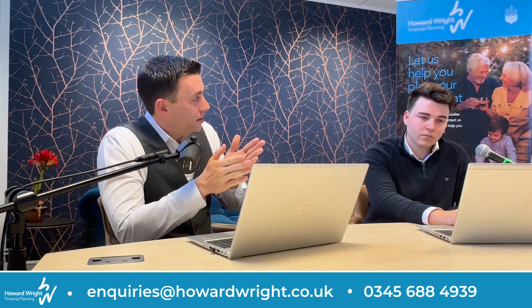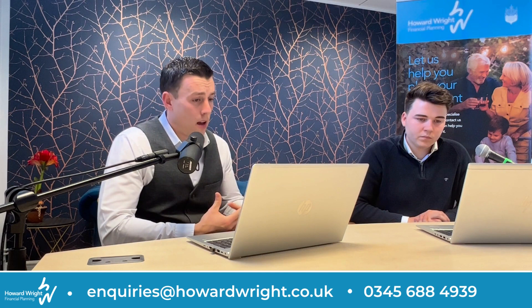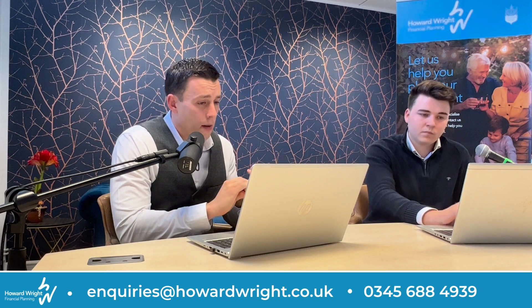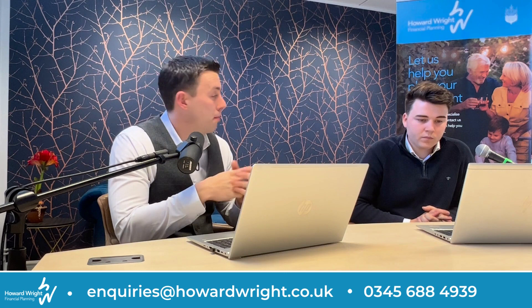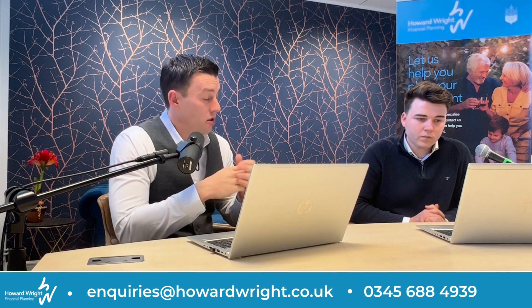The VAT can be reclaimed on that stamp duty but unfortunately you can never claim the stamp duty itself back. Additional costs that need to be considered include the normal fees whether it's in a pension or not — things like solicitor's fees, valuation fees, and any searches you want to undertake. Some SIPP or SSAS providers also have additional fees within their pension when you have a property held, because of the administration involved. You may also find additional charges in some instances for things like submitting VAT returns and reclaiming that on your behalf.